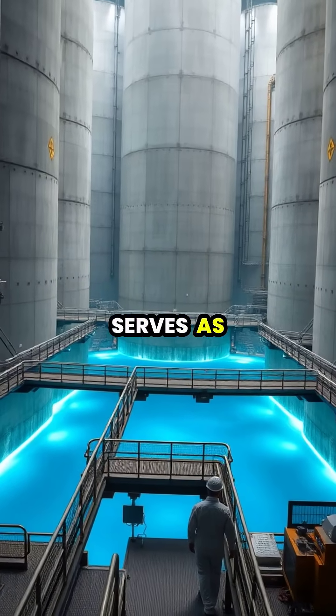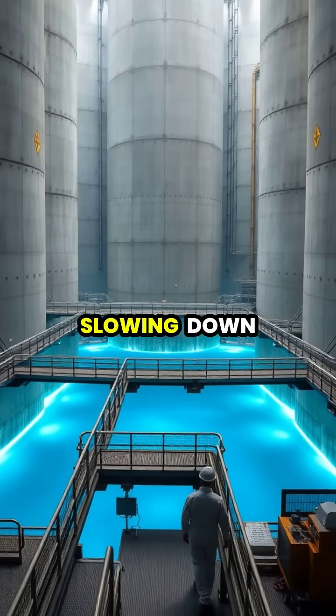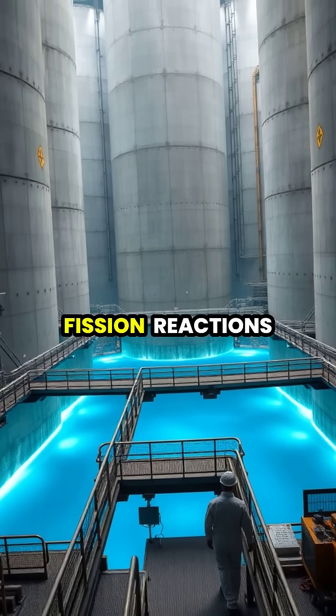Heavy water serves as a crucial neutron moderator in certain nuclear reactors, slowing down neutrons without absorbing them, which enables sustained nuclear fission reactions.